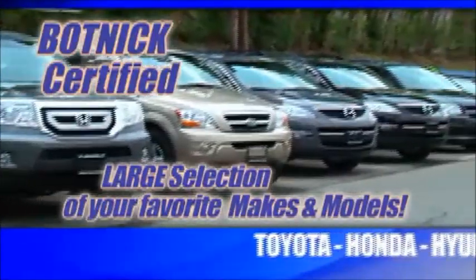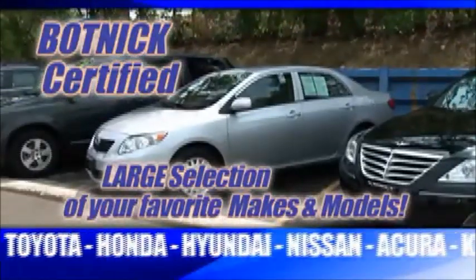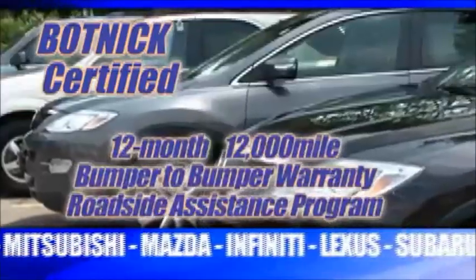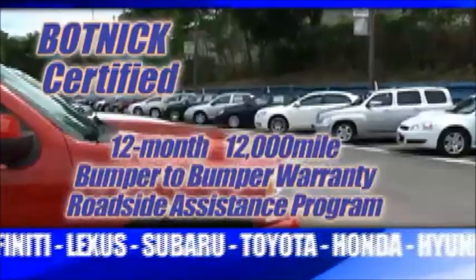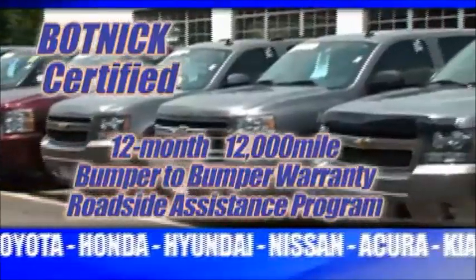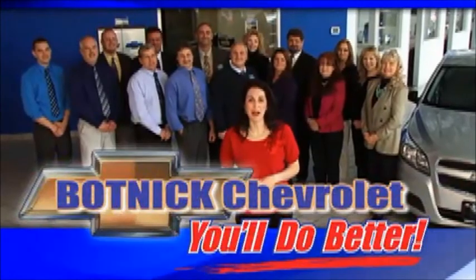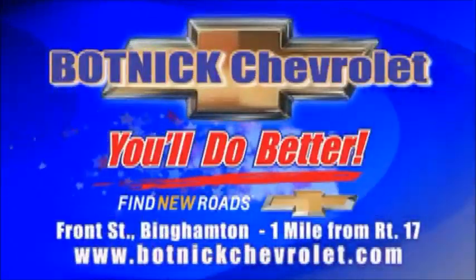And now you can buy a Botnick certified used Toyota, Honda, Hyundai, Nissan — many of your favorite makes and models — all covered with a 12-month, 12,000-mile bumper-to-bumper warranty and roadside assistance program. These are just some of the reasons that you'll do better at Botnick Chevrolet, just a mile off Route 17.